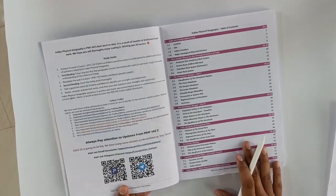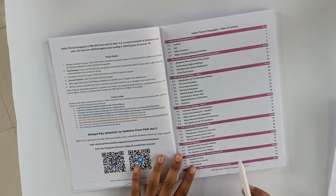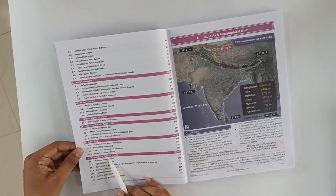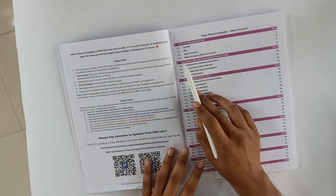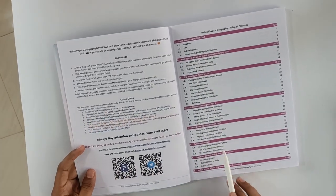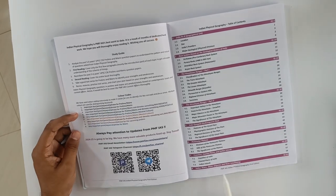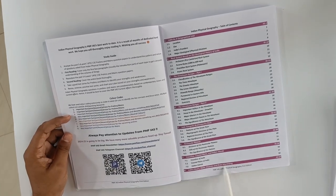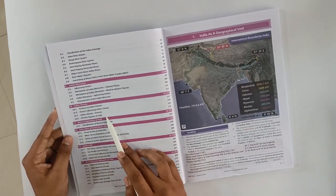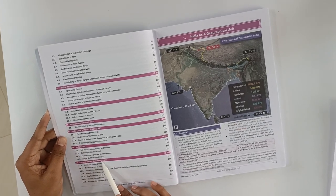If you see the content, they have divided it into 14 chapters — from the first chapter, India as a Geographical Unit, to the 14th, Protected Area Network of India. In between: Rock System, Himalayan Ranges, Indo-Gangetic Plain, Peninsular Plateau, Coastline, Plains, Islands, Rivers. They have also included Water Disputes and River Interlinking, Indian Monsoon, Climate, Vegetation, ISFR, Soil, and Protected Areas.